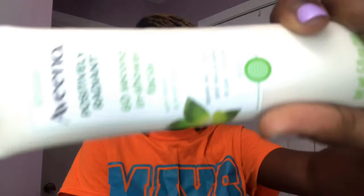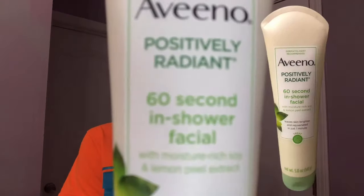I use this Aveeno 60 Second In-Shower Facial. Basically all I do is I wet my face with warm water, rub this all over my face, and just let it sit for 60 seconds — probably even longer. Then I let the steam from the shower just hit my face and it feels so good. After that I wash my face, I get out, and then go into the rest of my skincare routine.